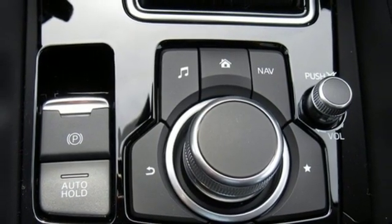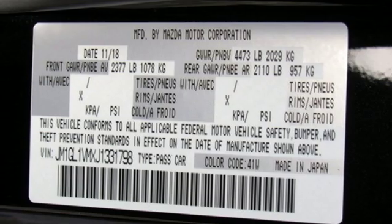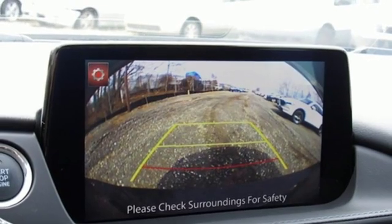Automatic transmission, power sliding and tilting sunroof, gas pressurized shocks, and an inline four-cylinder engine.